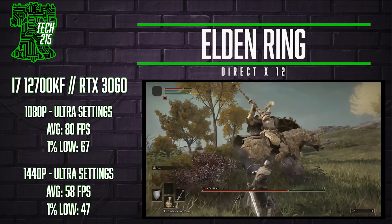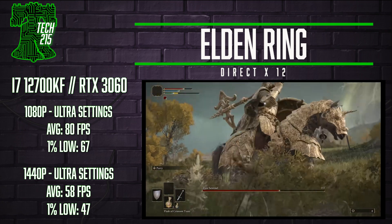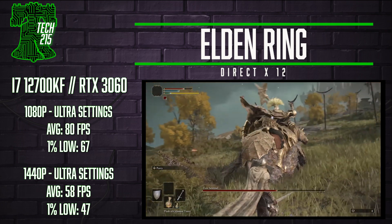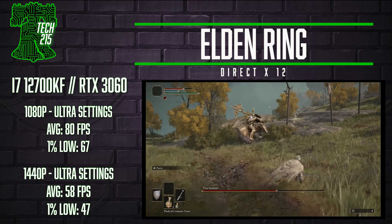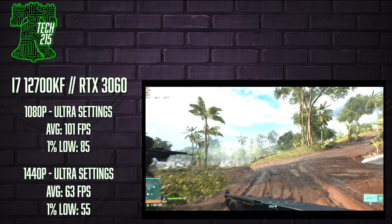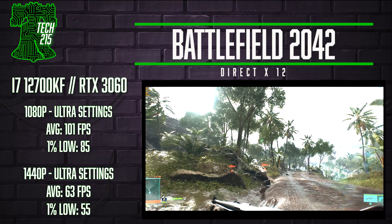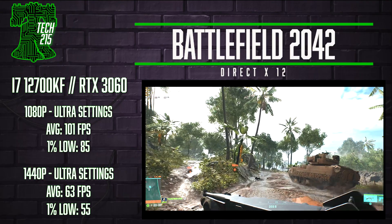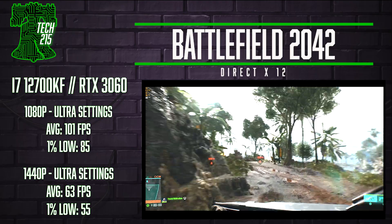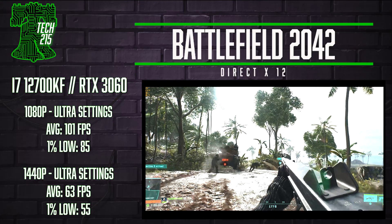The heavily anticipated and notoriously poorly optimized Elden Ring is next: at 1080p maxed-out settings we got a very smooth 80 average FPS, and at 1440p maxed out we were just shy of 60 FPS, hitting 58 FPS — scores that would bring a smile to George R.R. Martin's face. Finally, EA's Battlefield 2042 maxed out at 1080p averaged 101 FPS in this extremely smooth first-person shooter, while at 1440p we just hit above 60 FPS with 63 average FPS and a 1% low of 58 FPS.